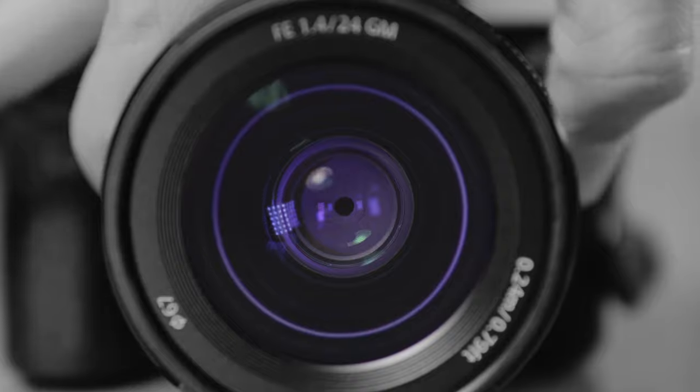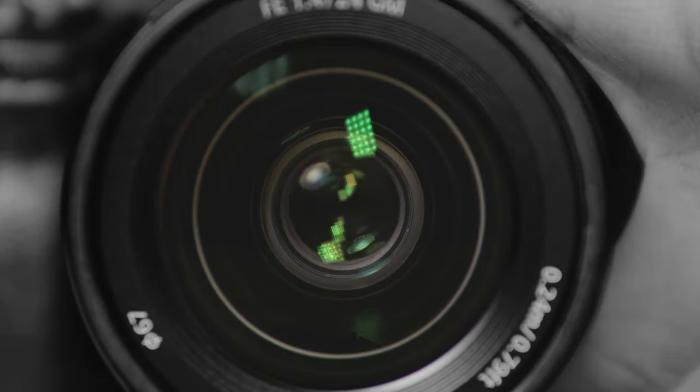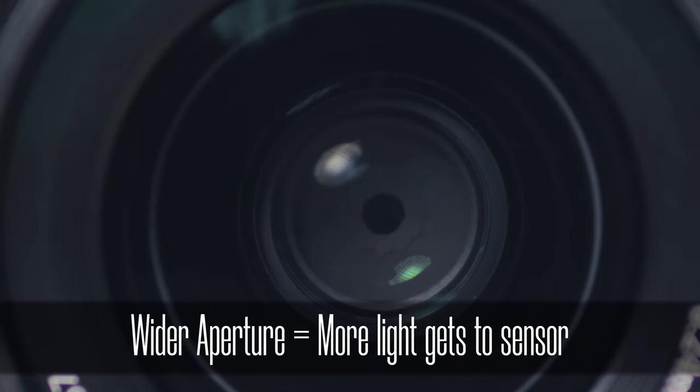This lens is F1.4 to F16, and that makes it the fastest lens that I've ever had since I bought a full-frame camera. I am completely blown away by the results. Normally on the a7 III, most of the lenses that I buy are F2 and above. This is F1.4, and you can basically see in the dark with it.